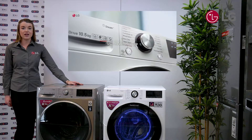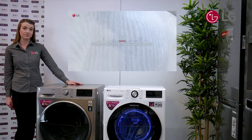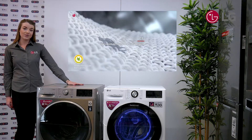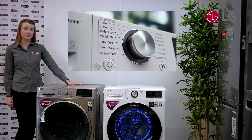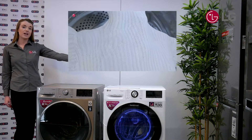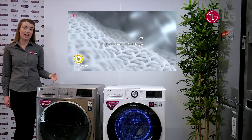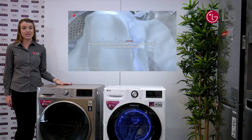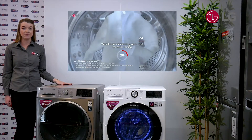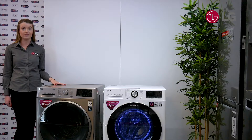At LG, we recognise that every customer is different, so we use the layered approach. For the J series, we have the basic steam functions of the allergy care. Then in the V series, we have the Steam Plus option, which gives you the added wrinkle care. And then with our Which? best washing machine ever tested, we have TrueSteam, which has the added steam injections to soften the clothes.